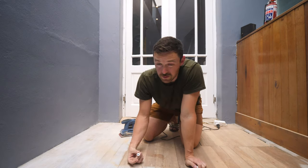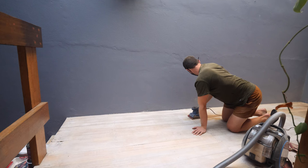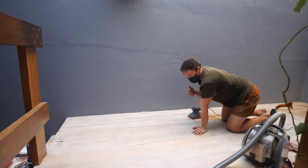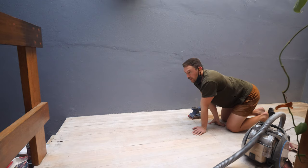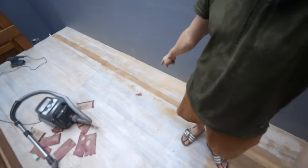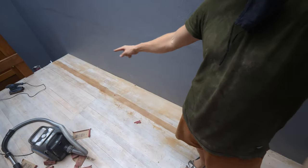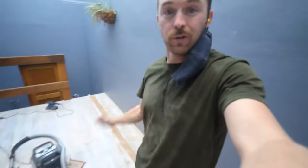We're about two hours in. This sucks — this is grueling. We really screwed ourselves with this whitewash. We really did not think this through. We should have just done a test patch. I've finished this small section and honestly I'm tired of sanding — and you guys are probably tired of watching me sand. So I'm going to skip to the part where it's all sanded and we get to the varnishing, because this is going to take forever.